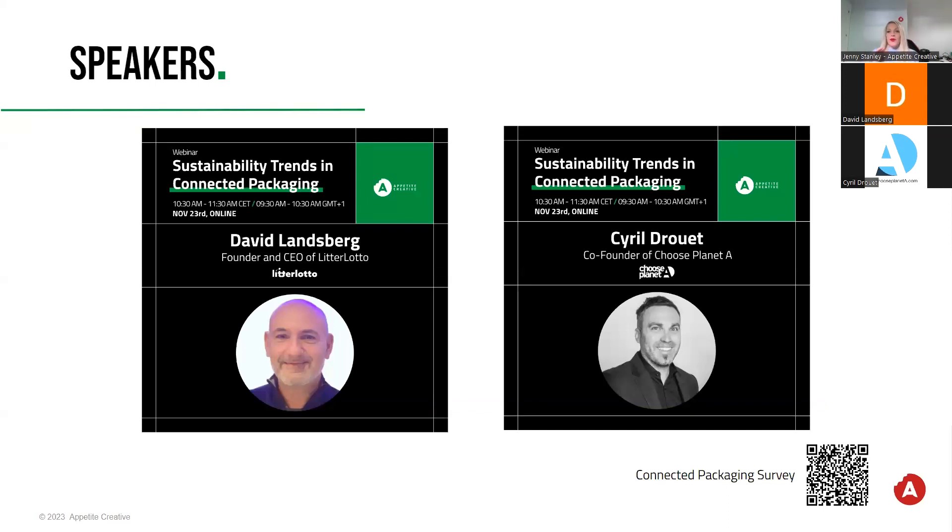For those who are just joining, a big welcome to you. You should be able to see on your screen a QR code in the bottom right-hand corner. This allows you to get involved with our Connected Packaging Survey, gives you the opportunity to win a £100 Amazon voucher, be part of the 2024 Connected Packaging Survey, and you'll also receive a copy of the free report.